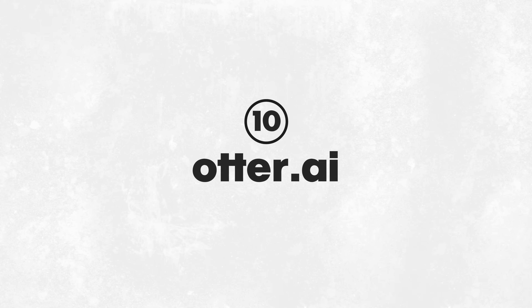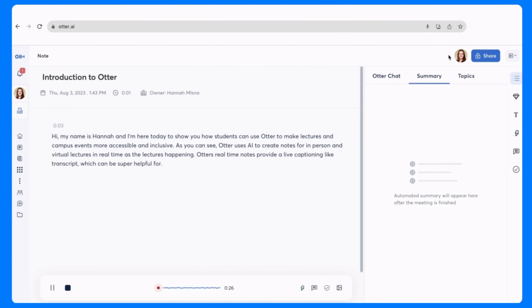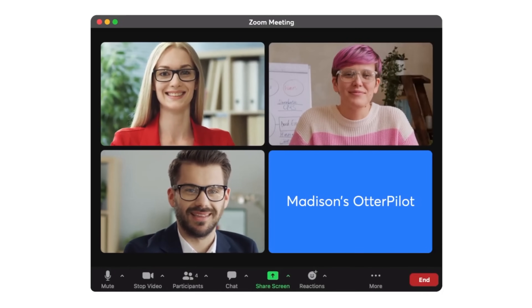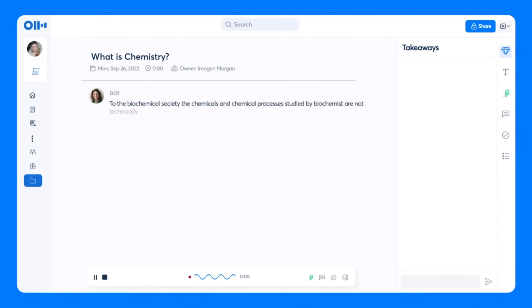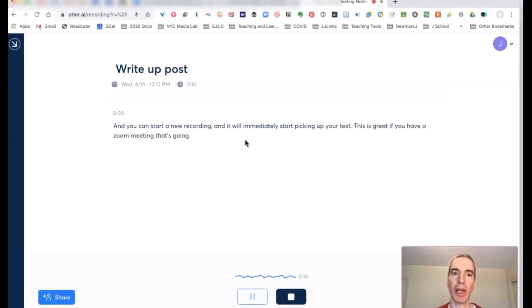Otter.ai is a free voice-to-text website and app that transcribes your audio into text. It's often used for recording and transcribing meetings, but as a creator, it can be used to capture your spontaneous ideas. Whether I've just woken up or if I'm driving, if a brilliant video idea, script, or title comes to my head, I start recording it with Otter. It transcribes the audio to text, ensuring I don't lose a single thought — perfect for moments when you just cannot stop to write.